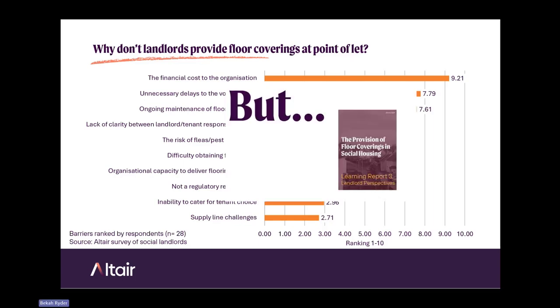When we looked at these issues in our third learning report, we attempted to address each barrier in turn to show they're not necessarily insurmountable — some are myths, like there's no evidence of fleas and pest infestations, and some can be overcome. For example, the financial cost to the organisation: if you make the investment upfront by putting floor coverings in, there are financial benefits further on. And regarding the lack of clarity about responsibilities, landlords can gift floor coverings to tenants using gifting agreements.